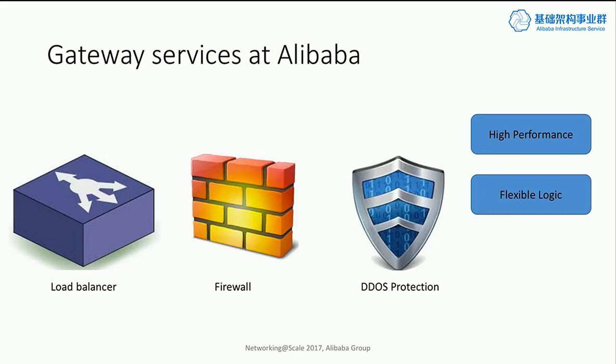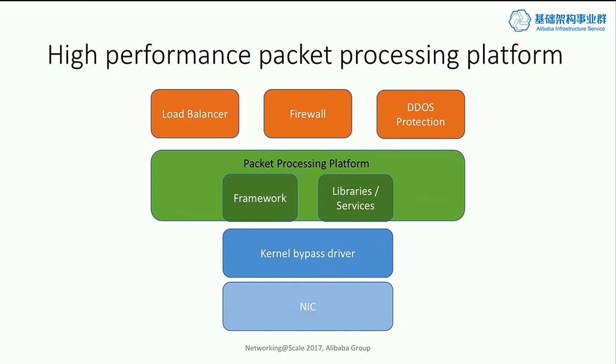That logic is very complex and different from service to service. Just like any internet company, we also want a scale-out design for those gateway services, so that when traffic volume grows, we just add more instances to the system. With the number of gateway services growing inside Alibaba, what we realized is that it's super important for us to build a packet processing platform. The two goals we want to achieve: first, hardware abstraction transparent to applications; second, a framework and libraries to make it easier to write high-performance gateway services — and of course, we want the thing to be very performant.